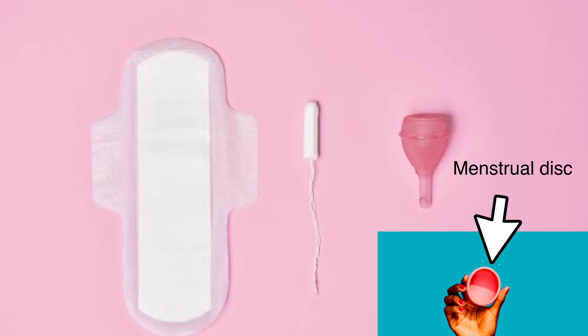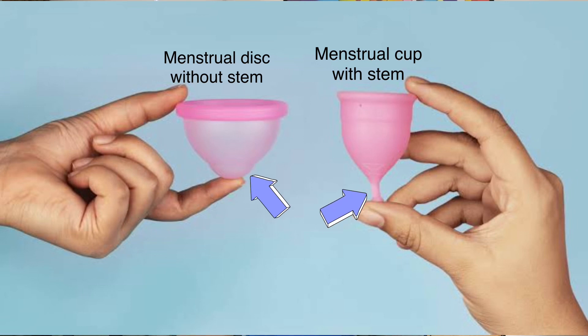Every day we keep finding better and more convenient period products. By the end of this video, you will be the one to decide whether this product is better and if you should use it. A menstrual disc is a period product — an alternative to pads, tampons, and menstrual cups. You can wear it for up to 12 hours. Like a menstrual cup is shaped like a cup, the menstrual disc is shaped like a disc, and it collects blood for up to 12 hours until it's full.